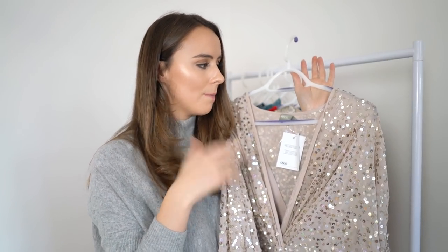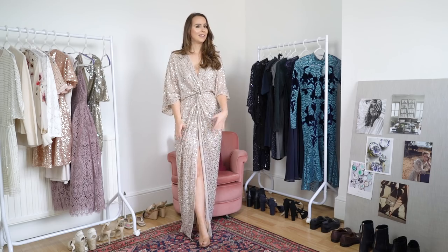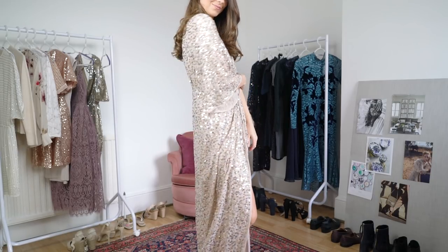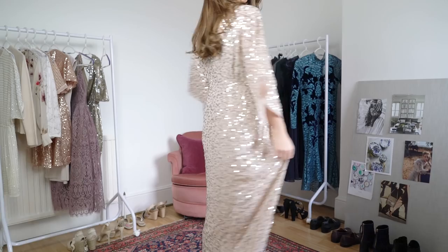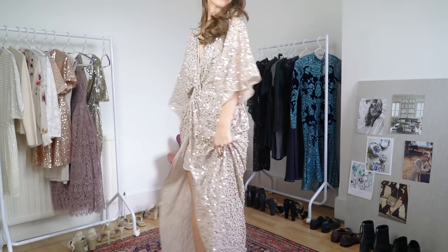I've had this style maxi dress from ASOS before — I actually got one for my university graduation ball, a red one, and got so many comments on it. Unfortunately this one is too big. The slip inside is quite tight but the outer is really loose fitting. I think it needs to be tighter around the waist, otherwise it looks a bit too drapey and frumpy. But I love the colour and the sequins — I'll be ordering it in a size down.